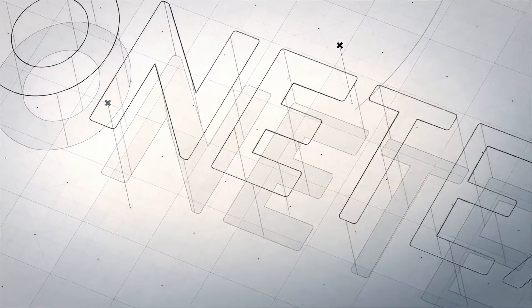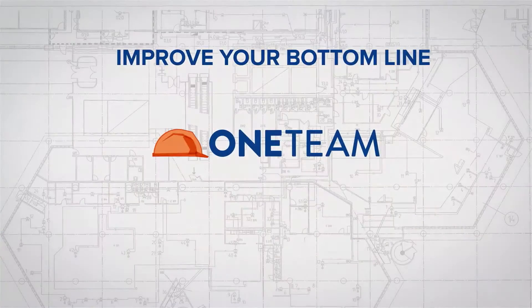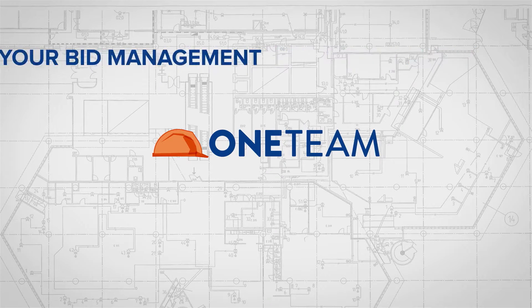With less guesswork and a smoother bidding process, you'll love the way ONETEAM boosts your productivity.